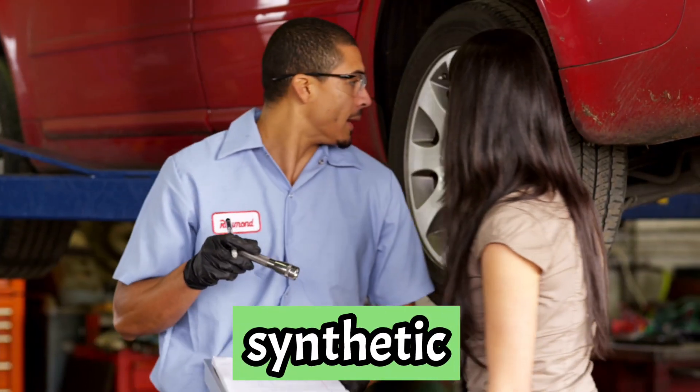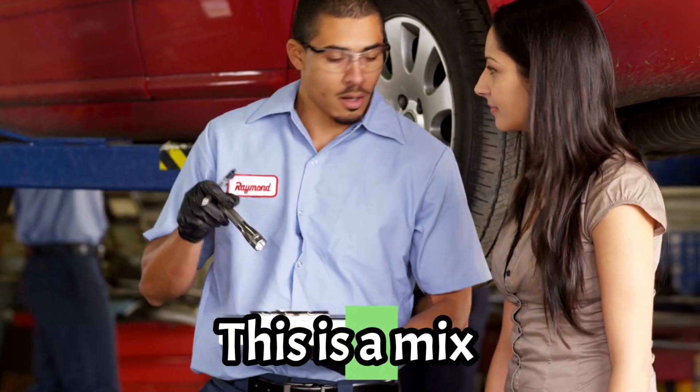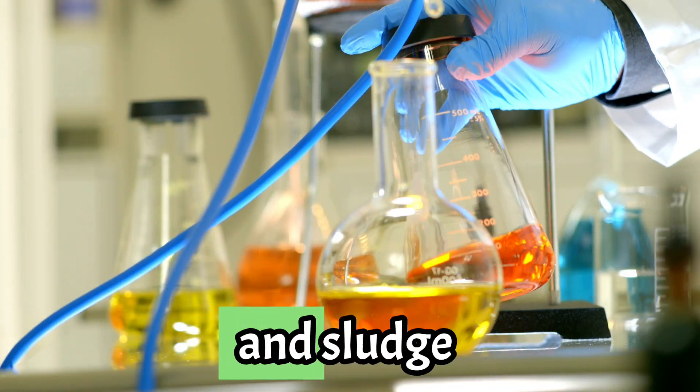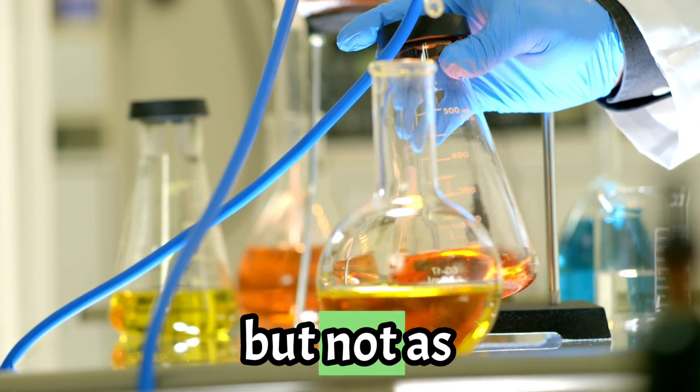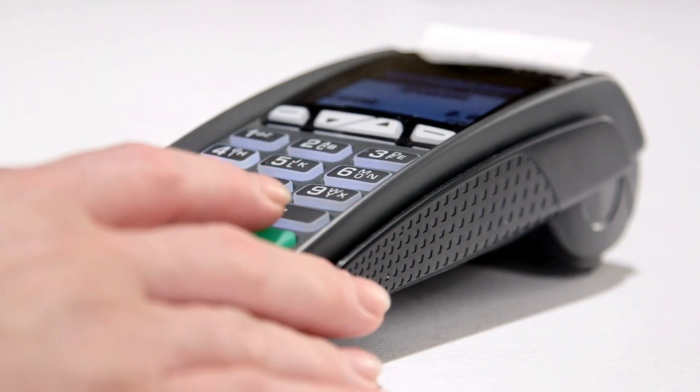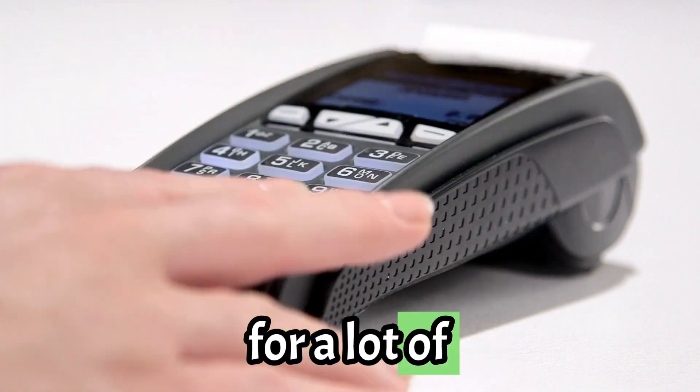Finally, we've got the middle ground: synthetic blend oil. This is a mix of conventional and synthetic oils, combining some of the benefits of both. It's more resistant to breakdown and sludge than conventional oil, but not as durable as full synthetic. And the best part? It's more affordable than full synthetic, making it a great choice for a lot of drivers.